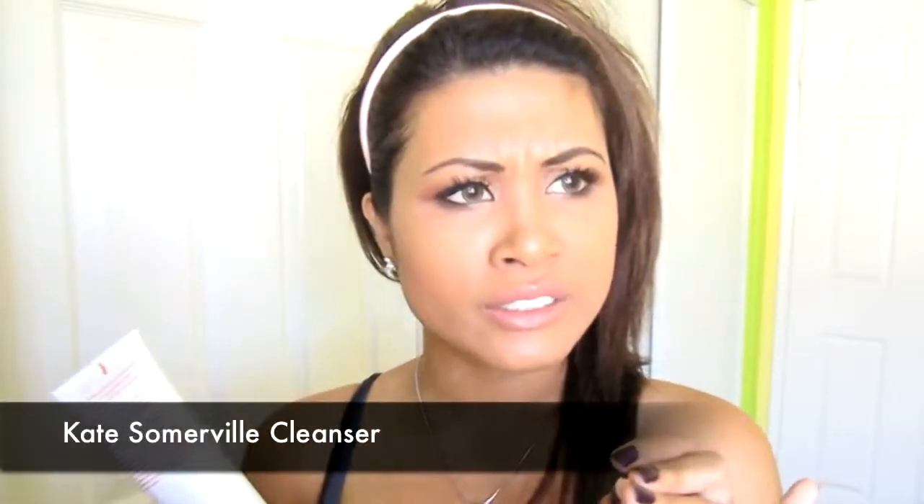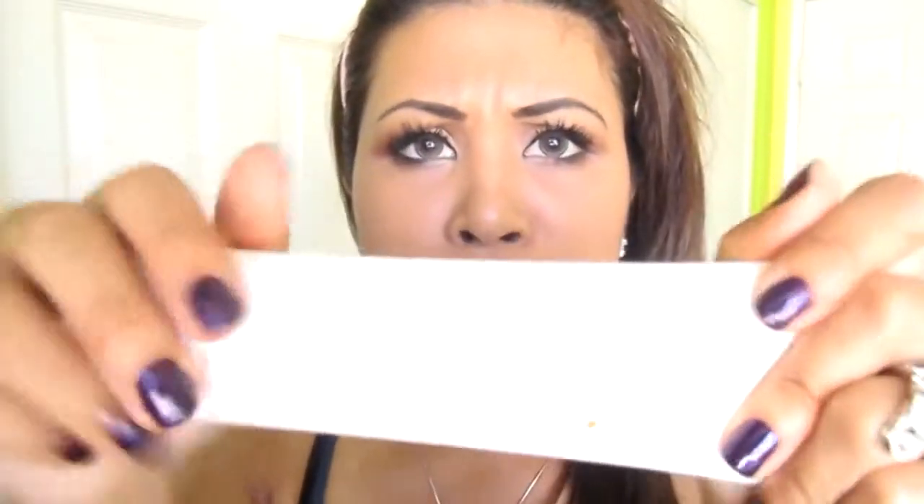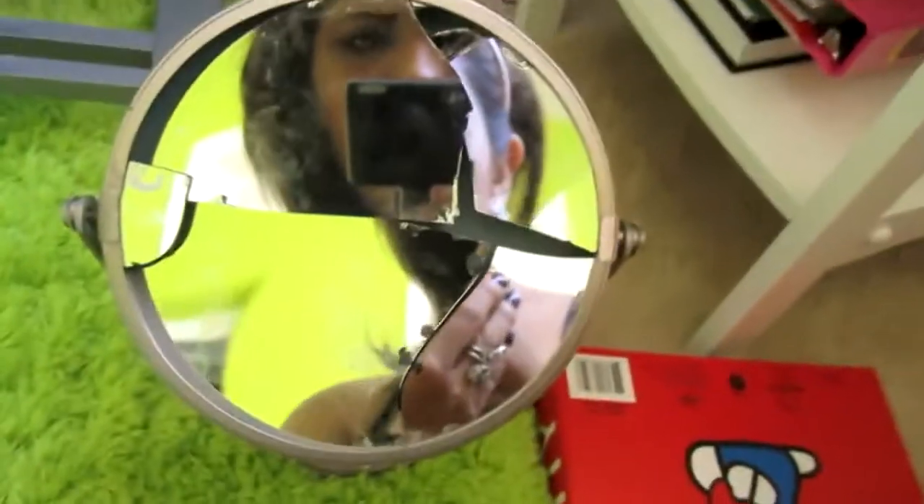I got a new cleanser — actually I don't need one, I've got plenty of them. I've heard a lot of good things about this Kate Somerville— oh my god, my mirror just broke! Am I cursed? Look at that. Oh, I better burn it. I just dropped my mirror behind my camera.